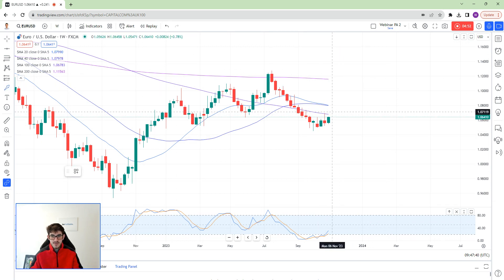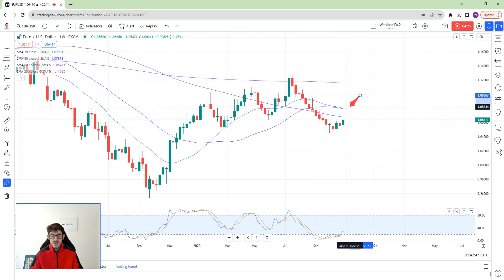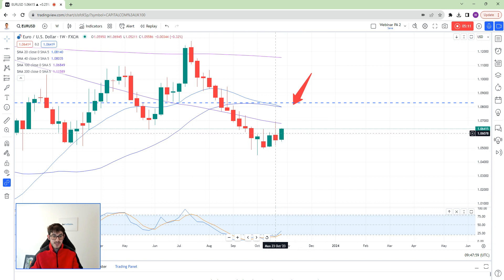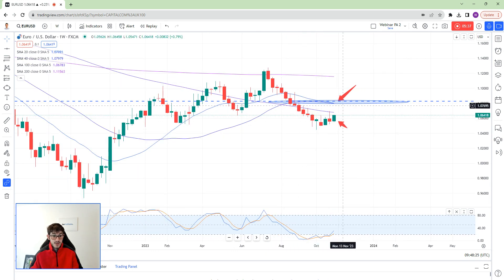I wouldn't be shocked if this does push slightly higher than where you are at the moment, and I would really look to refer to key levels of price action if you're going to reshort it. For me, I wouldn't reshort it at the moment — I don't think you've got enough weight in that price rejection there. And if you look at this green candle, it's very full-bodied, pushing straight back into that area. So I'm referring to this price rejection you just had.